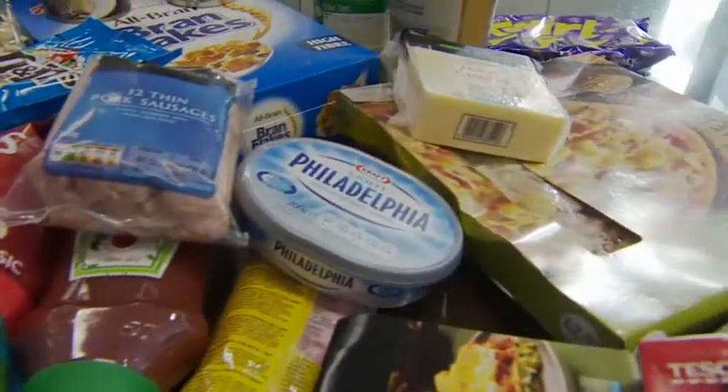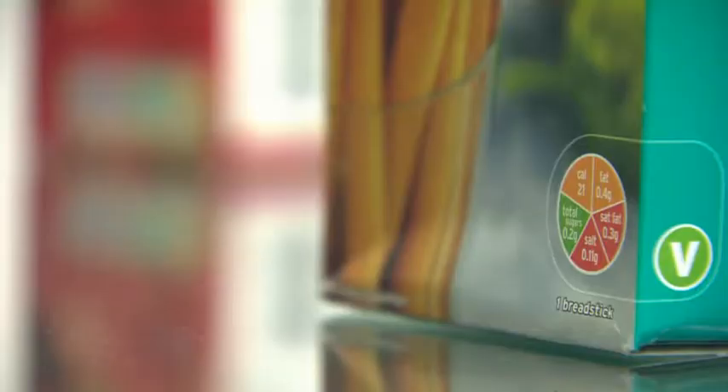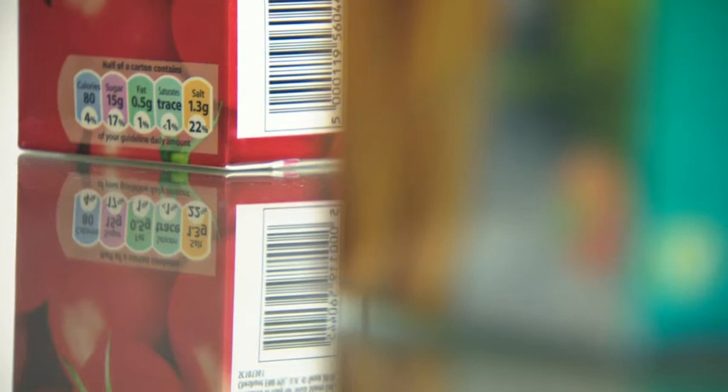Want to work out what you're eating? It's complicated. At Sainsbury's there's a traffic-light coloured pie chart to help you, while Tesco and Morrison's display what percentage of your recommended daily intake the product contains.